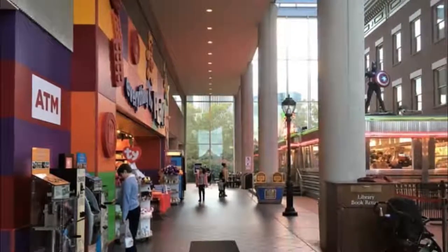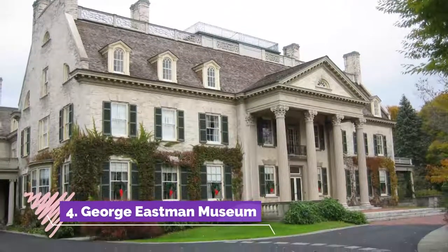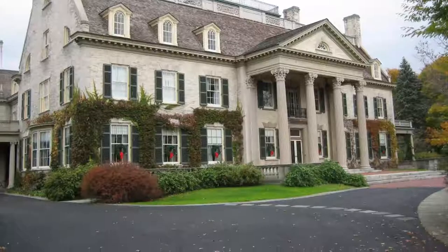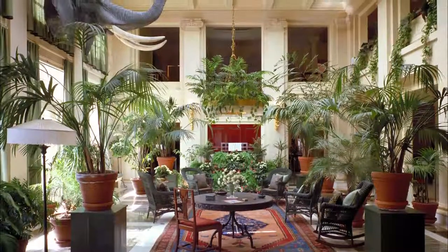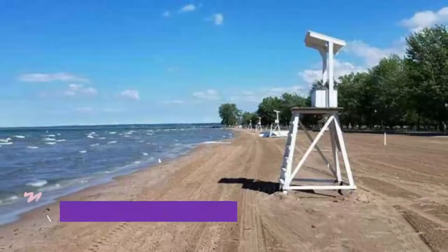Number four: George Eastman Museum. The George Eastman Museum is among the many things to do in downtown Rochester, New York. Situated in a stunning and awe-inspiring mansion of colonial revival style, it was built and finished in 1905 as the home for George Eastman.